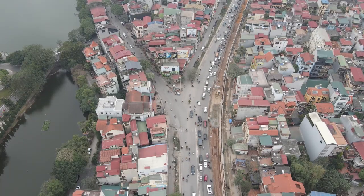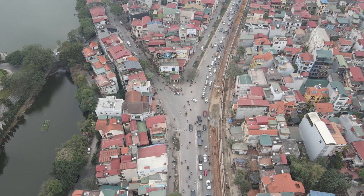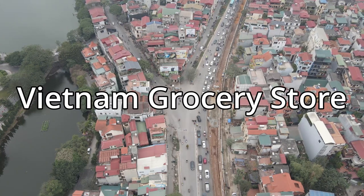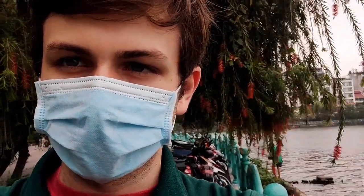We are in Hanoi, Vietnam, and we are going to go see what a grocery store is like here. Grocery stores are a fairly recent thing and a lot of people in Vietnam don't really go to grocery stores, but now they're very common in the city, so let's go check one out.